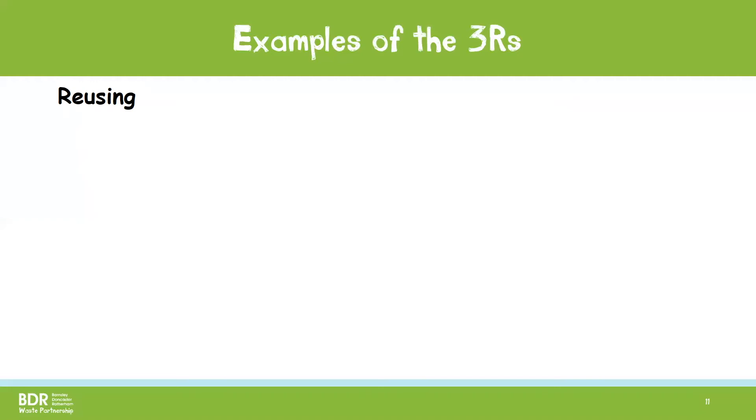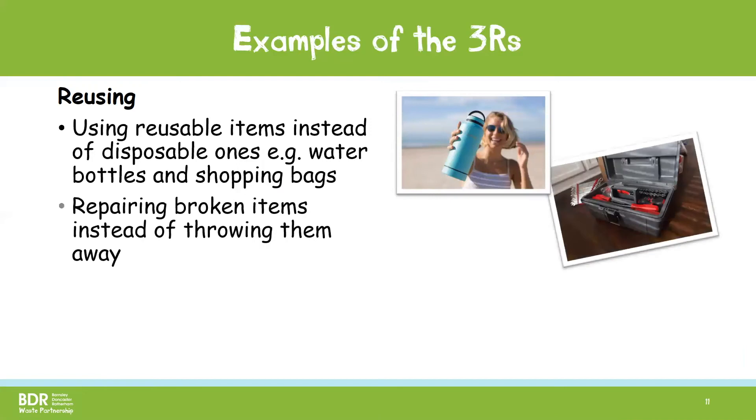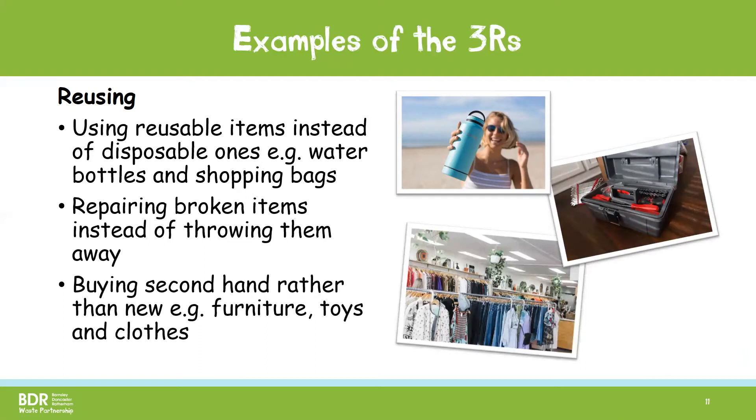Reusing is using things over and over again instead of throwing them away. Some examples of this are using reusable items like water bottles or shopping bags instead of disposable ones, repairing broken things instead of throwing them away, and also buying second-hand items like clothes, toys and furniture rather than brand new.